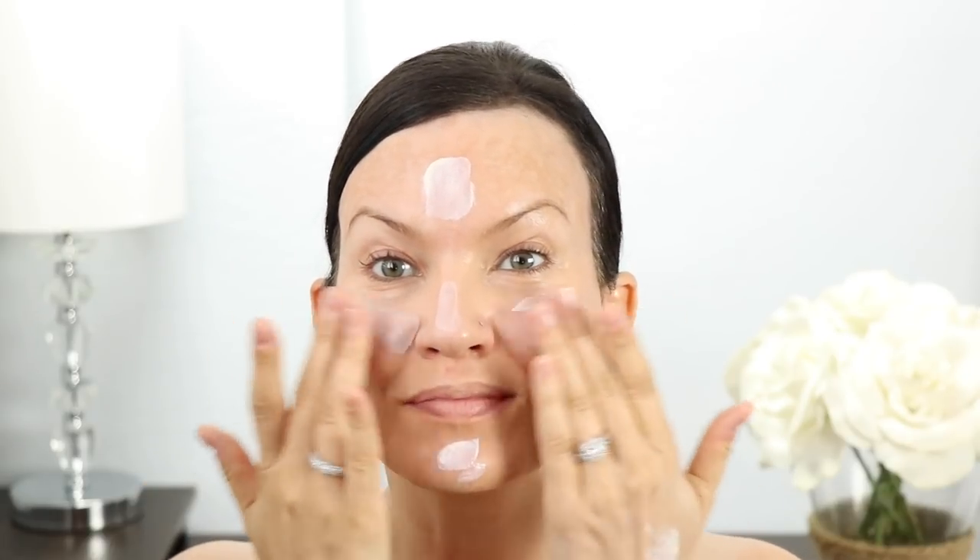Look at how thin this product is — it's not like a thick, heavy product. It's like a really nice lightweight moisturizer when I apply it on my face. I don't put as much of this on my face as I would a sunscreen.